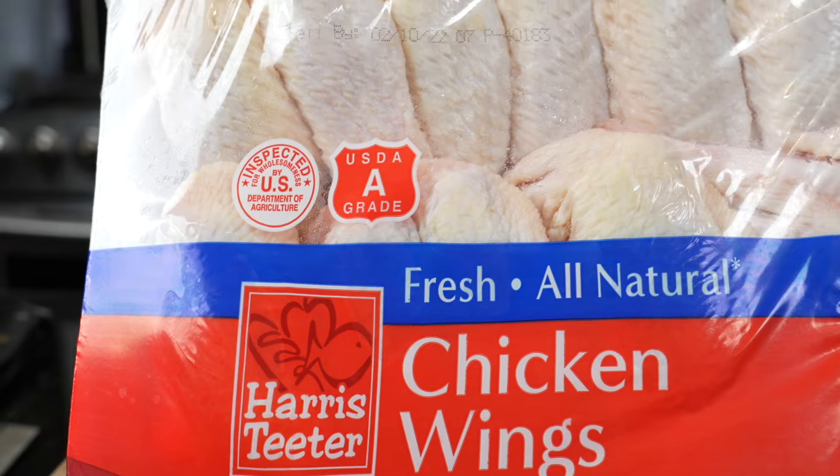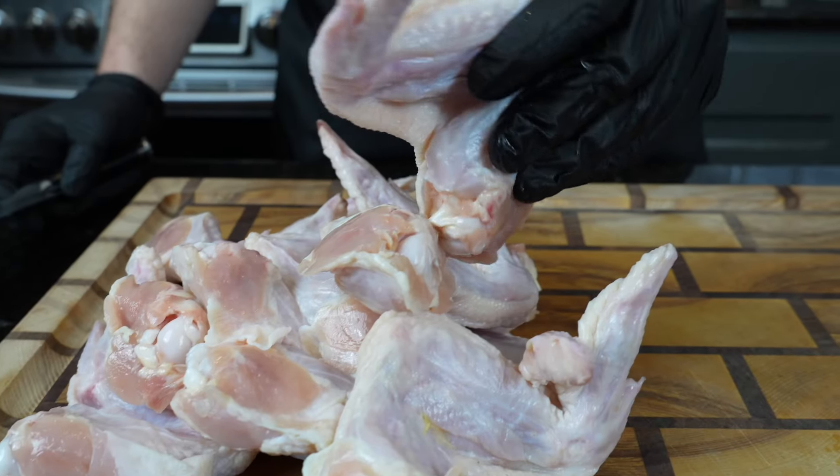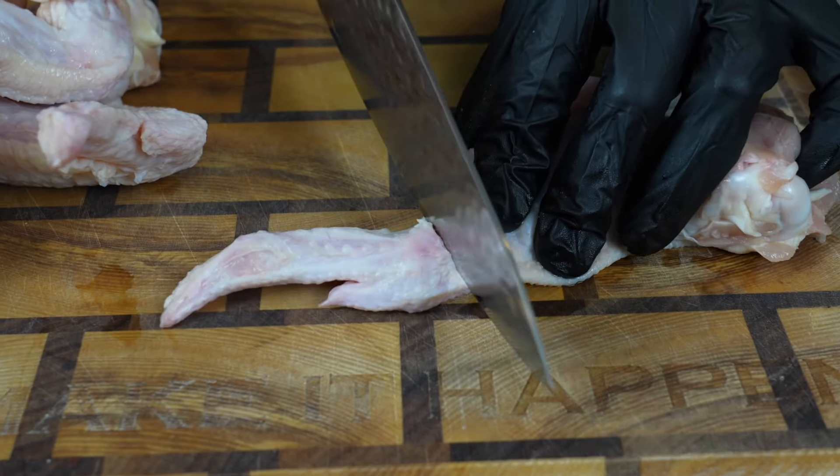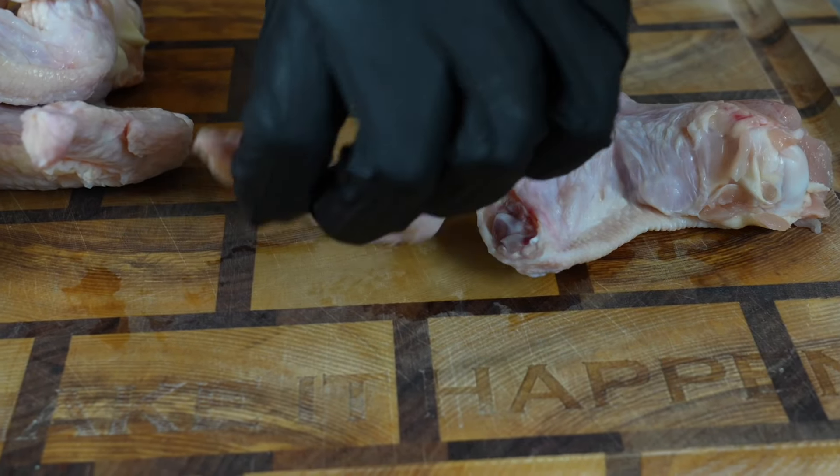First things first, let's talk about saving a couple dollars at the grocery store. We know chicken wings are overpriced right now, but if you buy them whole and buy them in bulk, they are a little bit cheaper per pound, and they're super easy to prep at home.